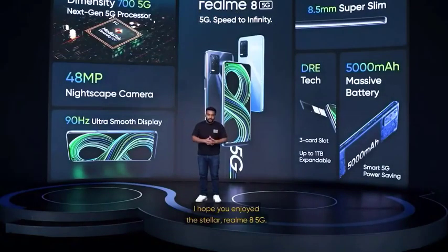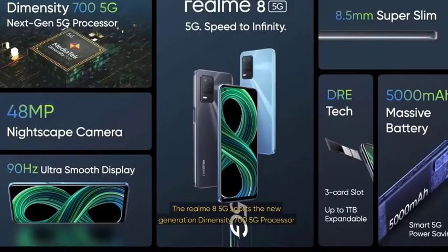I hope you enjoyed the stellar Realme 8 5G. Let me take you through a quick summary. The Realme 8 5G sports the new generation Dimensity 700 5G processor built on a power-efficient 7nm process — one of the most powerful processors in its segment. It is also the lightest 5G phone in the segment at 185 grams and merely 8.5mm thin. It exudes adventure and elegance with the Dynamic Speed Light Design, inspired by racing in the speed of 5G. The screen features a 90Hz ultra-smooth display. Witness and capture the 5G era with the 48MP nightscape camera and a 16MP beauty selfie camera. The Realme 8 5G also features up to 1TB of expandable storage, a side fingerprint sensor, and the triple card slot.